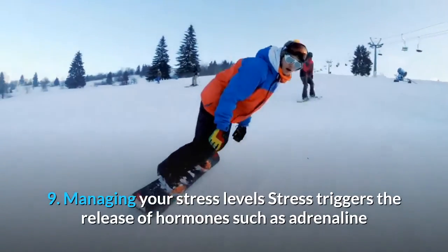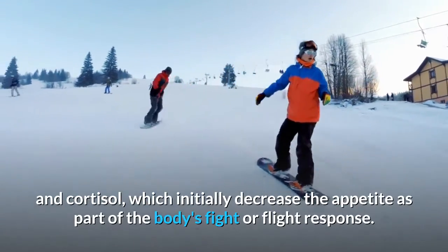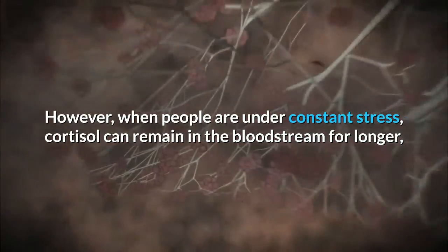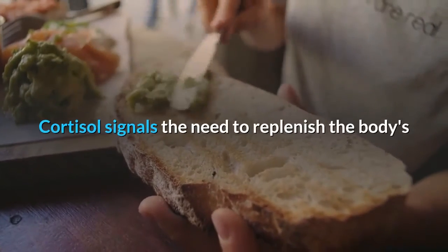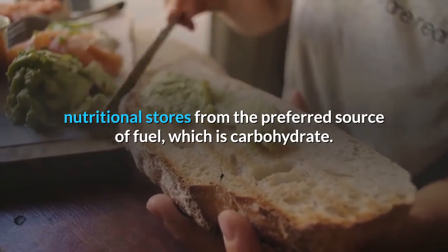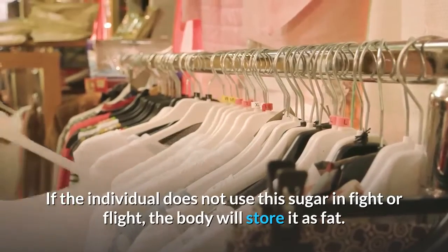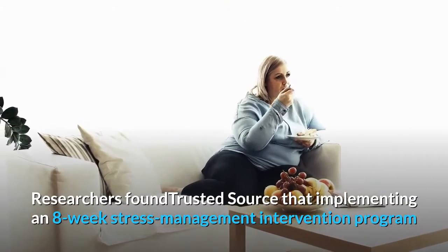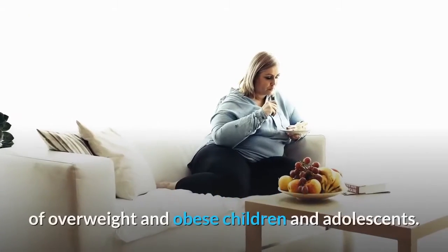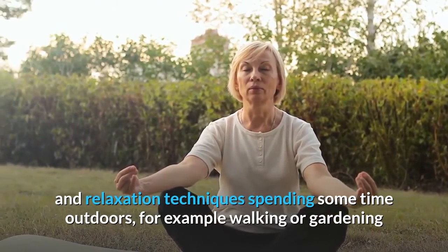9. Managing your stress levels. Stress triggers the release of hormones such as adrenaline and cortisol, which initially decrease the appetite as part of the body's fight-or-flight response. However, when people are under constant stress, cortisol can remain in the bloodstream for longer, which will increase their appetite and potentially lead to them eating more. Cortisol signals the need to replenish the body's nutritional stores from the preferred source of fuel, which is carbohydrate. Insulin then transports the sugar from carbohydrates from the blood to the muscles and brain. If the individual does not use this sugar in fight-or-flight, the body will store it as fat. Researchers found that implementing an eight-week stress management intervention program resulted in significant reduction in the BMI of overweight and obese children and adolescents. Some methods of managing stress include yoga, meditation, or tai chi; breathing and relaxation techniques; and spending time outdoors, for example walking or gardening.